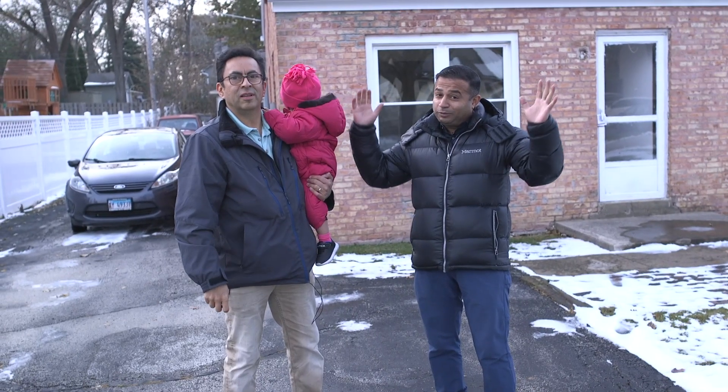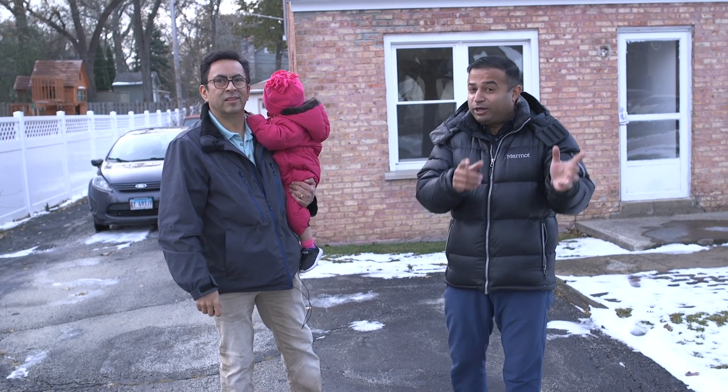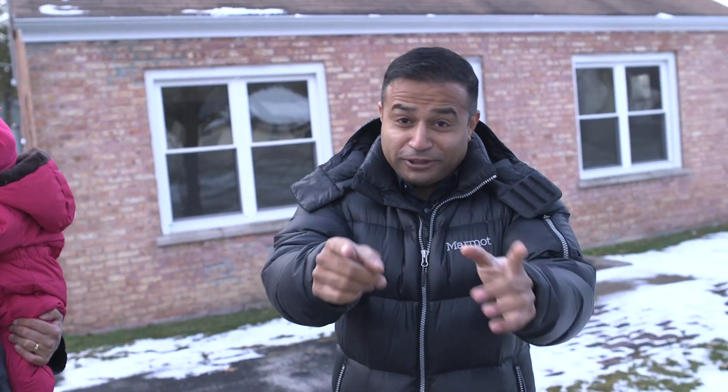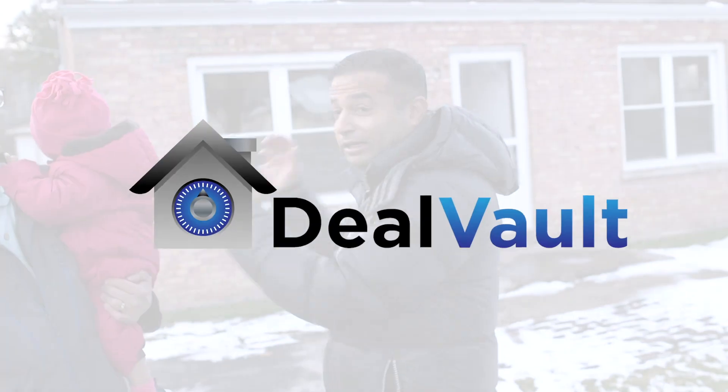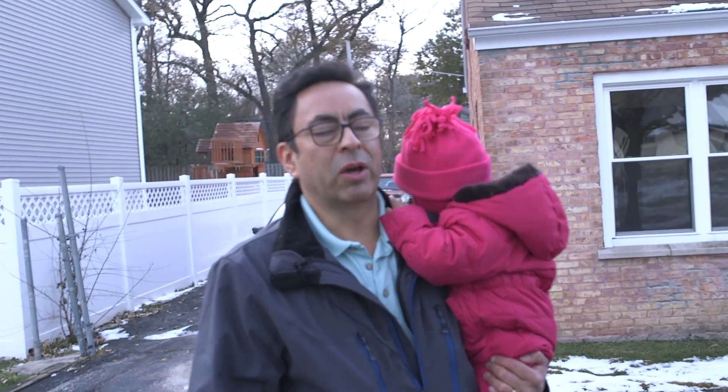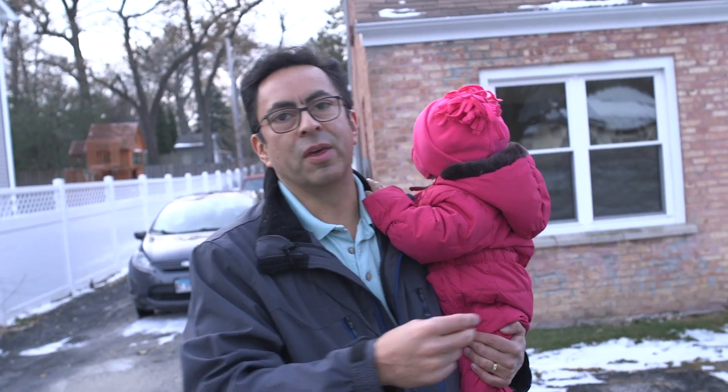Guess where we're at? We're at the property and we're here with Hugo. So Hugo calls me and he's like, oh my god, Andrew, the filters worked. The filters worked on the DealVault. And Hugo, how exactly did you identify this property? Because we copied your searching criteria and then we got a notification about the property behind.